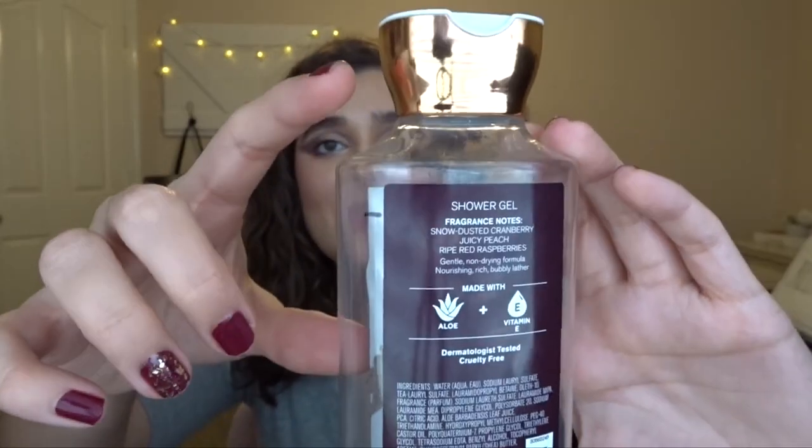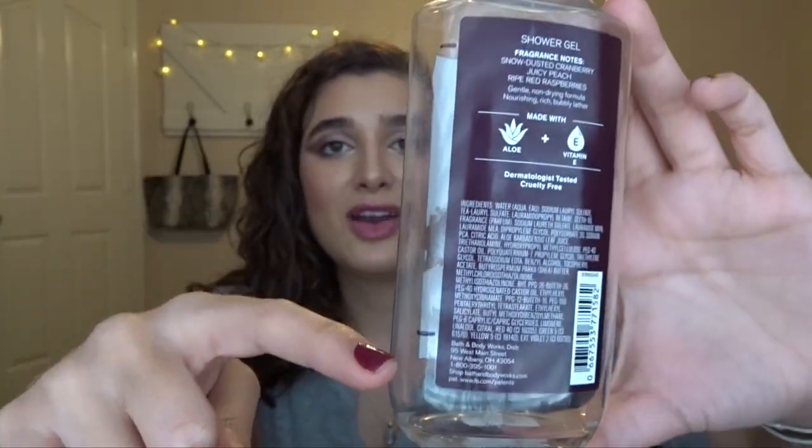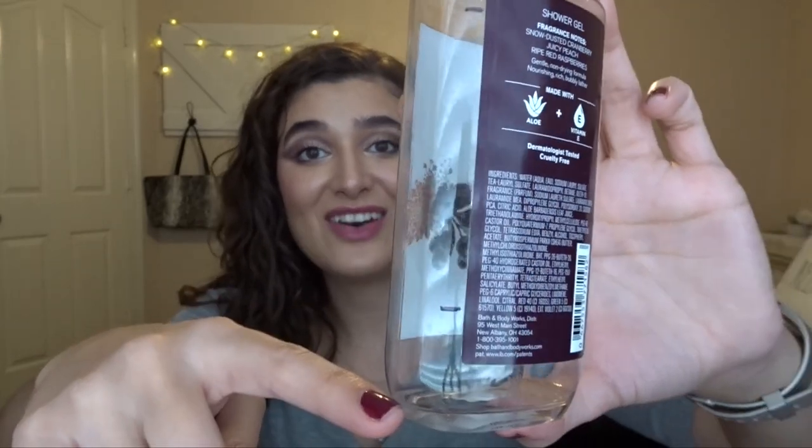The second thing is the Frosted Cranberry Shower Gel. This took me about two and a half months to finish. It's just a nice juicy, tart, fresh scent and I liked it. I probably won't purchase it again now that I've tried it in body care — I don't think I need it. I also have it in a candle, and I enjoy that, but I don't think I'll buy it again in body care.